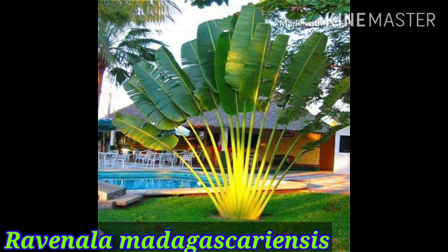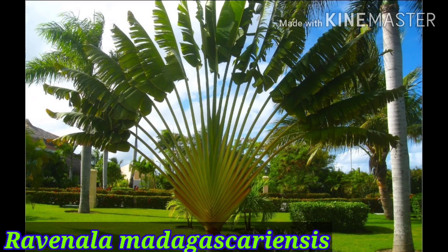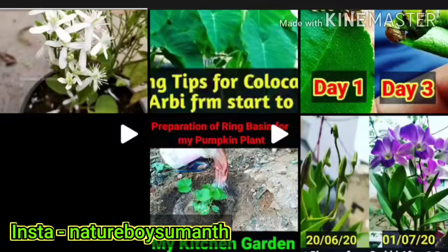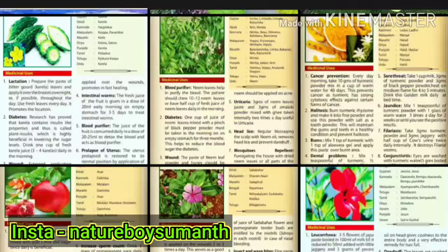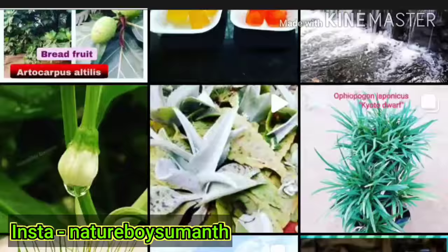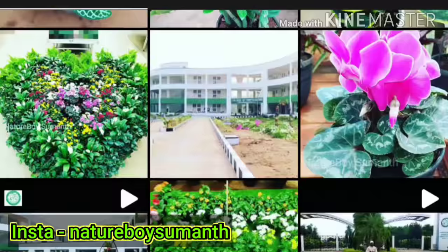Here is another beautiful plant — the traveler palm. Actually, this is not a true palm, but its common name is traveler palm, and it is best suited as a single specimen plant in a garden. Please comment your favorite palm. Thank you so much for watching till the end. If you find this video informative, please like, share, and subscribe to my channel. You can also follow me on Instagram where I share information related to plants, nature, and landscaping.